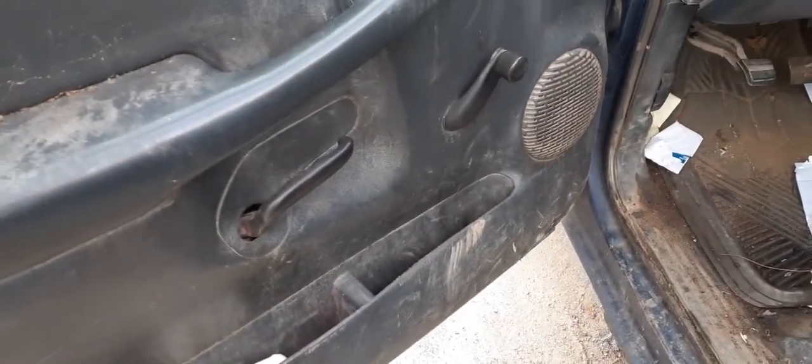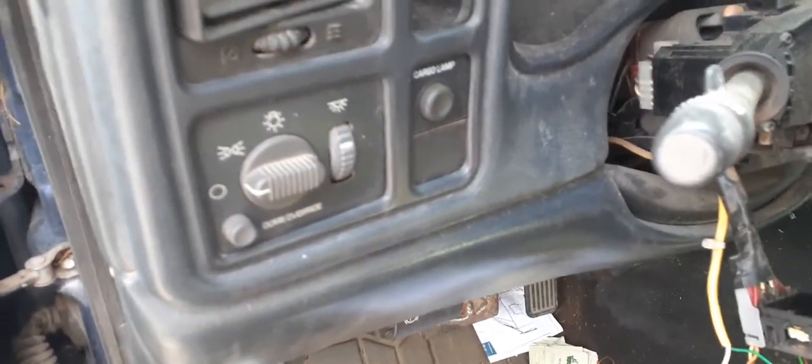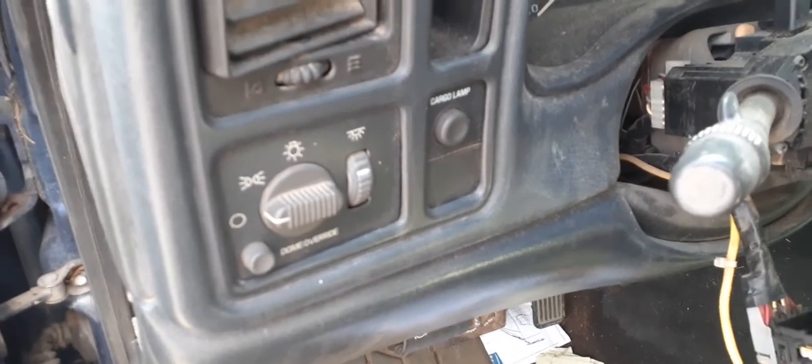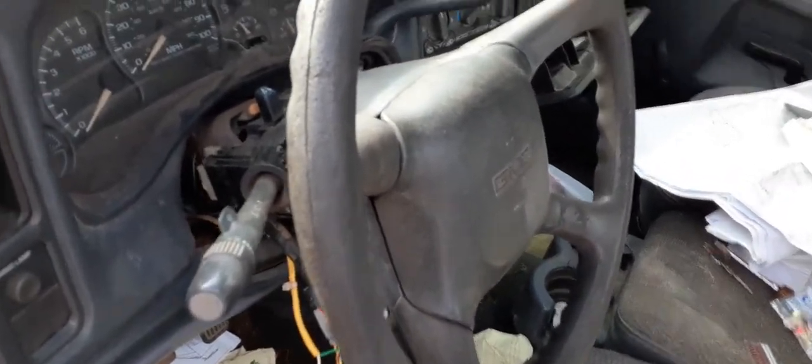You do have left side door glass. You have inside and outside door handles. Here's your cluster — it has 247,930 miles on it.